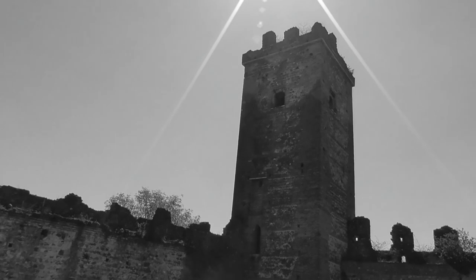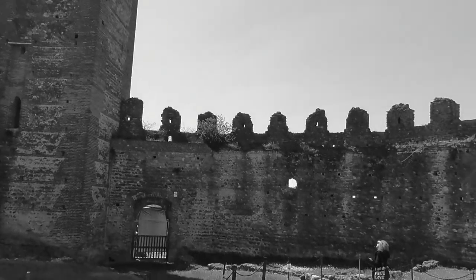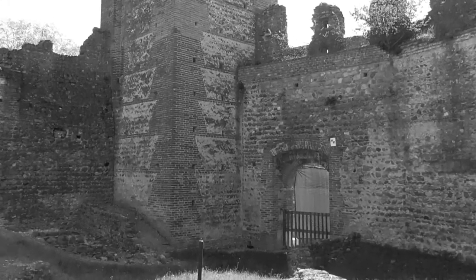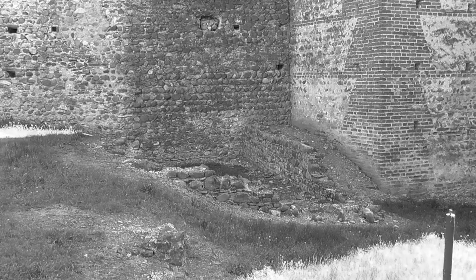Queste ultime avevano la possibilità di ripararsi all'interno del mastio, vale a dire dell'unica torre ad essere in origine chiusa su quattro lati. Il mastio consentiva inoltre di sorvegliare l'antica porta ad esso adiacente.